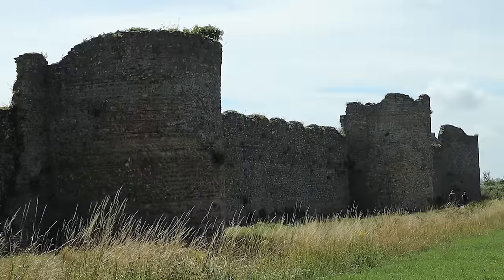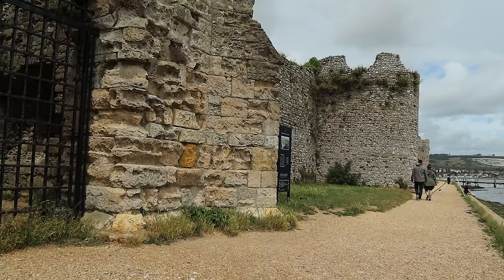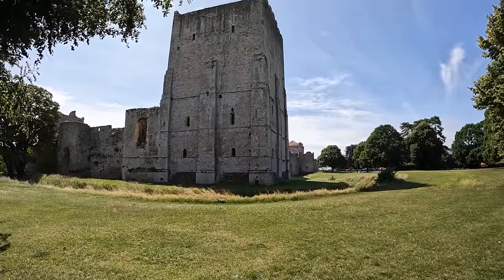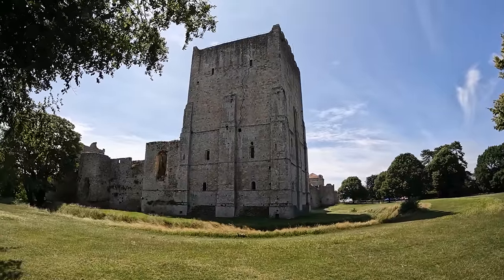D-shaped towers were positioned around the fort so sentries could see in all directions — at one time 20 in total. The evolution of the fort has seen some of them disappear now. By the 5th century the Roman Empire was no more, and the fort fell into the hands of the Saxons who had invaded England.